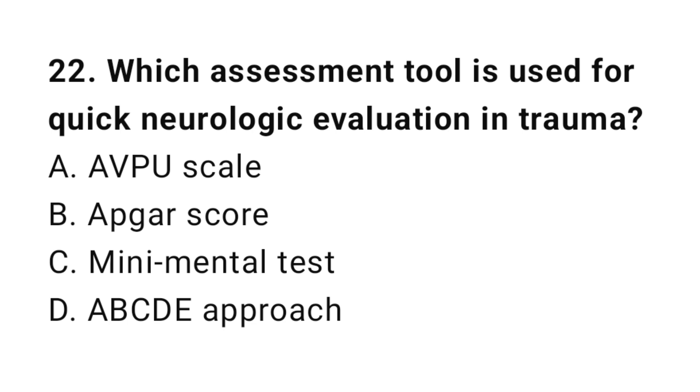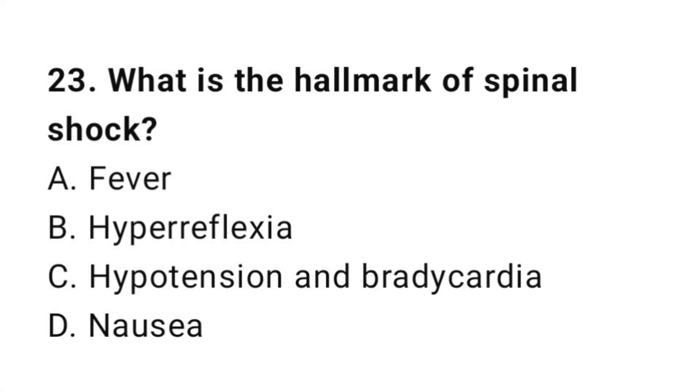Question number twenty-two: Which assessment tool is used for quick neurologic evaluation in trauma? The correct answer is C. Question twenty-three's answer: hypotension and bradycardia.